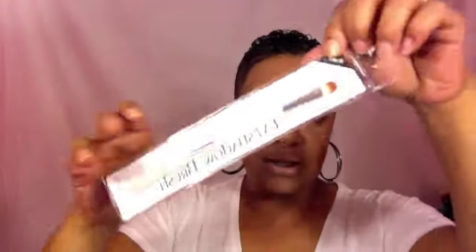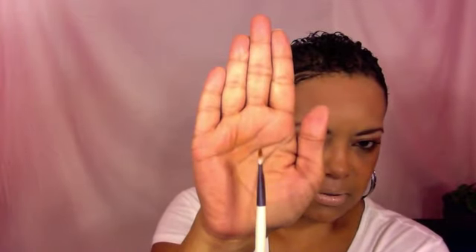The next thing I got was an eyeshadow brush — it's called professional quality. It's pretty much a shadow brush. It's really soft, nice, and thin. I like it because it's a long shadow brush, so I'm looking forward to trying it out.